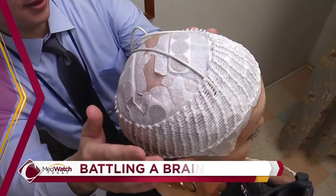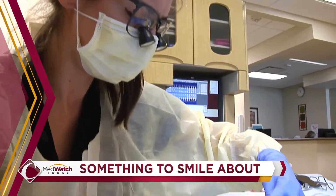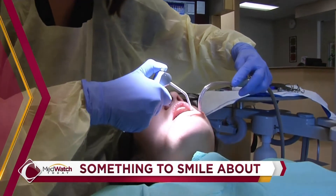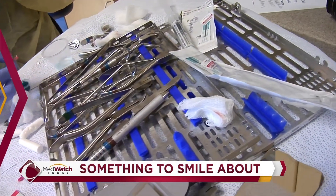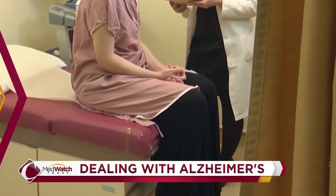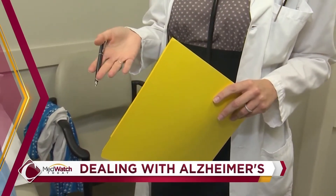Battling a brain tumor — the device that goes straight to the source to fight cancer. Giving Central Valley residents something to smile about: the dental clinic bringing hope to those who otherwise might never have received treatment. Plus, dealing with Alzheimer's — advice for the whole family on what to do after a diagnosis.